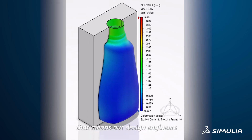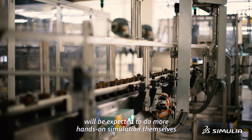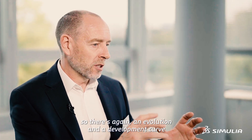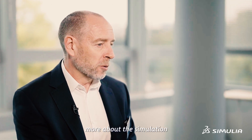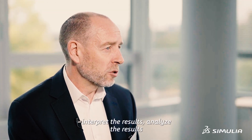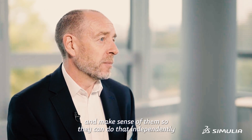If they're successful in doing that, it means our design engineers will be expected to do more hands-on simulation themselves. So there's again an evolution and a development curve for our design engineers where they'll need to learn much more about the simulation process, how it works, and they'll also need to be able to interpret and analyse the results and make sense of them so they can do that independently.